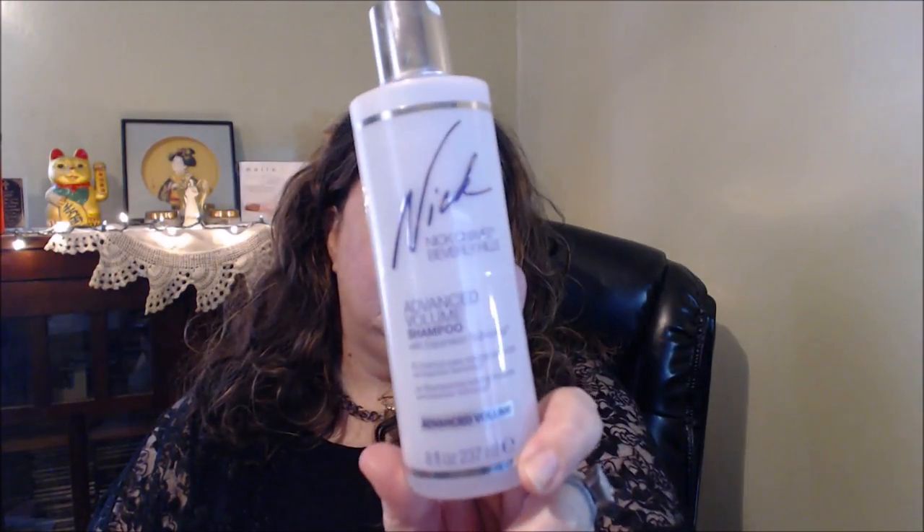Of course you guys know I've shared my Nick Chavez — the conditioner — but I had a shampoo and conditioner and went through both of them. It's his Advanced Volume shampoo and conditioner. I already went through those and I'm on my big ones now.